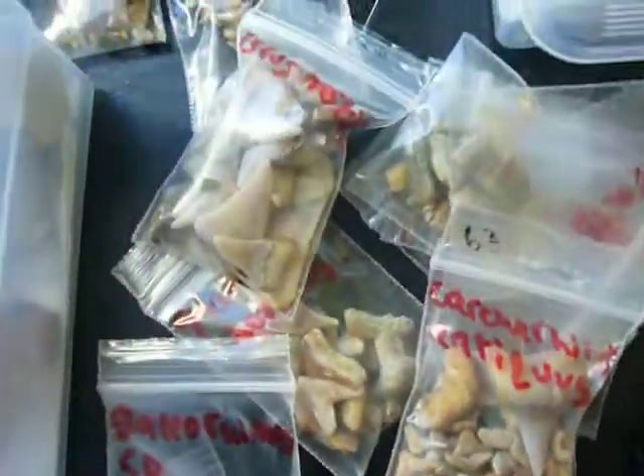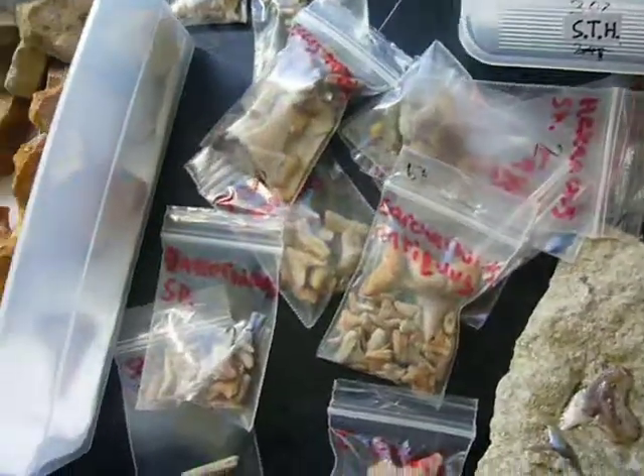Lots and lots of teeth — hundreds and hundreds. Actually 370 teeth and fossils in all, and that's just from the Shark Tooth Hill trip.